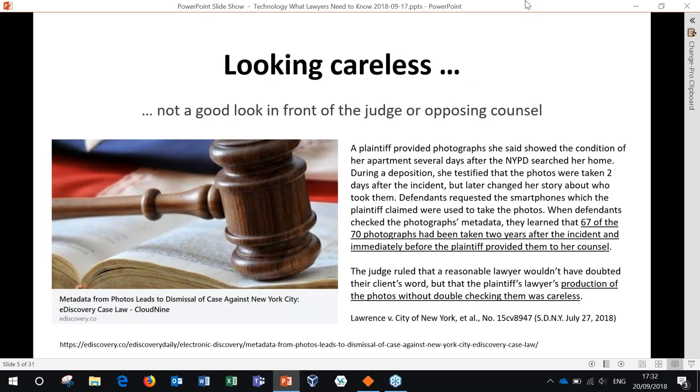Here's another situation — a litigation issue — but it highlights the dangers and the risks associated with not understanding metadata. In this situation, a lawyer represented a client who gave him a collection of photographs that allegedly proved her case against the New York Police Department. The NYPD said, let's take a look at those JPEGs. They got a copy of the JPEGs, took a look at the metadata, and discovered that the photos were not taken when the plaintiff said they were taken, which actually disproved her case and proved that she was a liar.